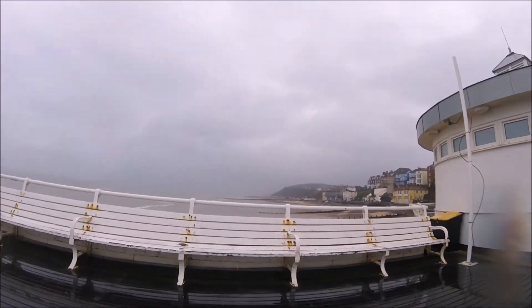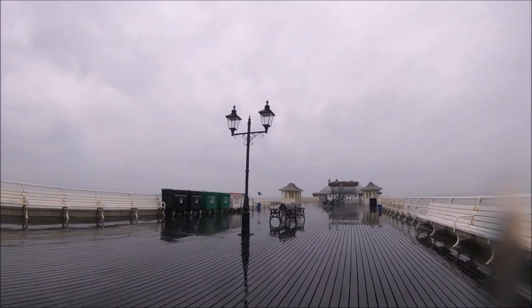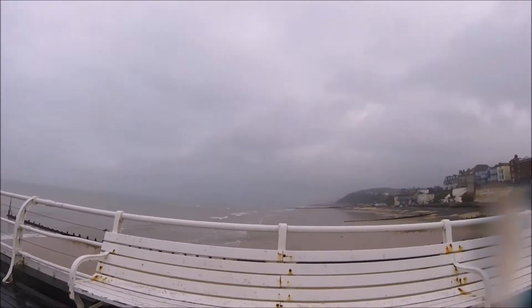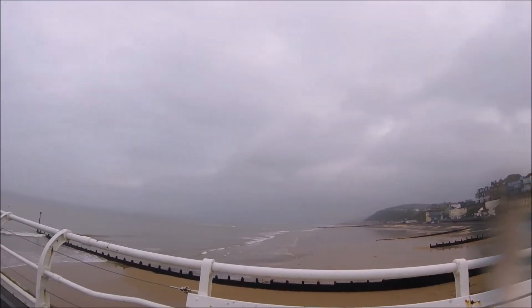Cromer is famous for its pier, and a trip to Cromer isn't complete without a walk along the boards, even on a wet and drizzly day. Being on the pier allows you to really inhale the sea air and suck it in. The pier is always quiet on days like this during the winter months, and you won't have any problems getting a seat, which often happens in the height of summer.